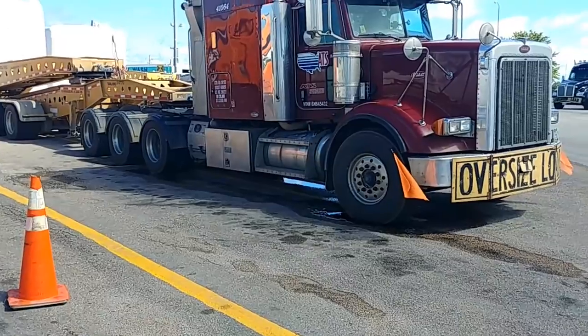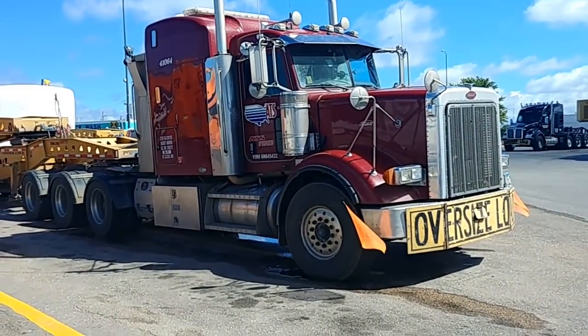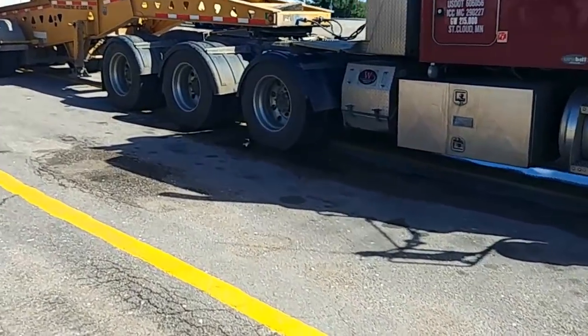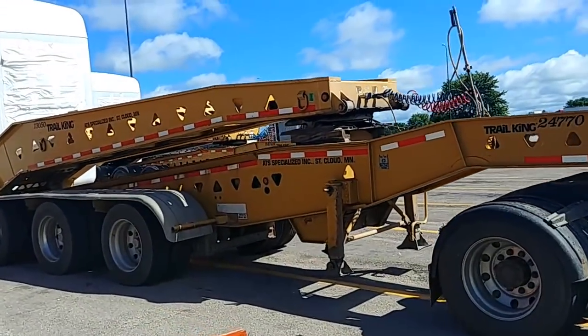See, it's a setback axle - very unusual truck. Classic Pete but setback axle. Very cool.